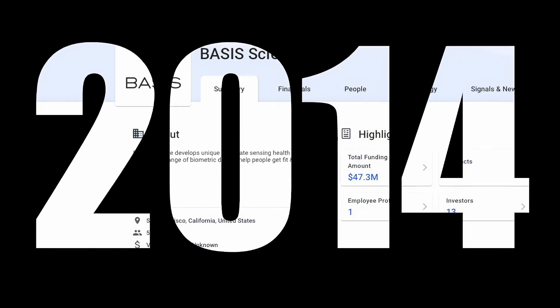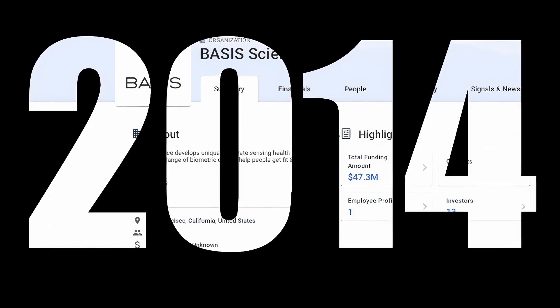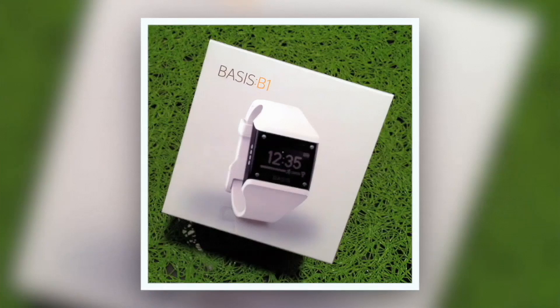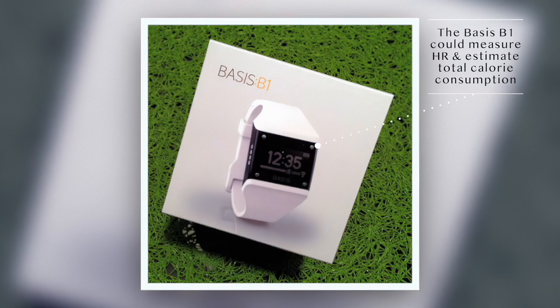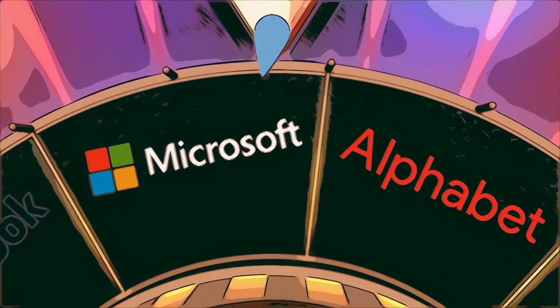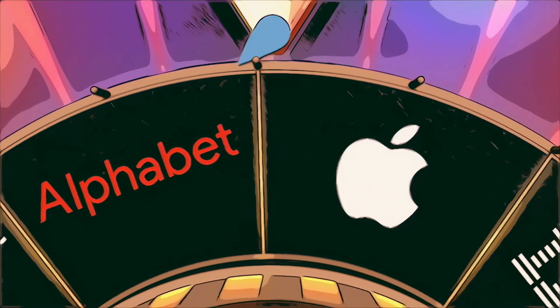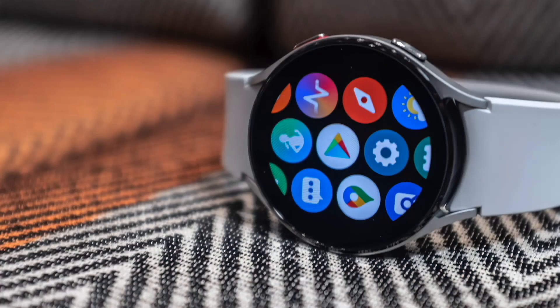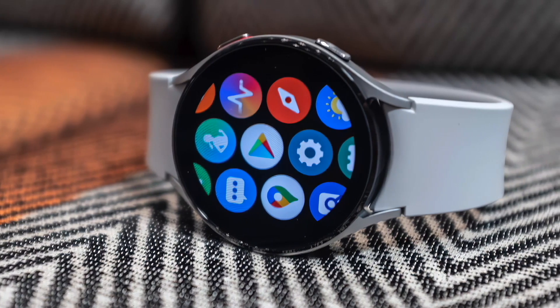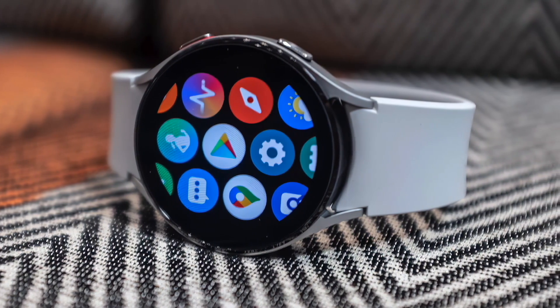2014 can be considered the year of the wearable activity tracker boom. A key innovator was Basis, whose wristband differed from the state-of-the-art at the time by collecting data such as heart rate and estimated calorie consumption based on activity levels. And then big tech came on board. At the end of 2014, Google introduced Wear OS, the first operating system specifically designed for wearable devices, particularly for smartwatches.